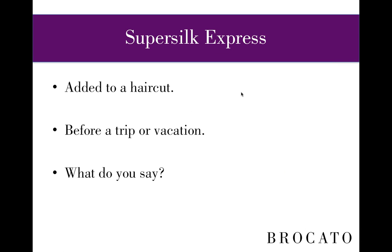How about we make your hair easier while you're on vacation? When the entire family is waiting, you don't want to spend time in your hotel bathroom working on your hair. You want to be out seeing the sights, going out late at night, getting up early for the next activity. If we can save you time and get you out having fun, wouldn't it be a great idea to invest in a SuperSilk Express service before you go?